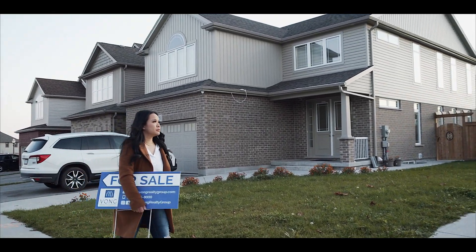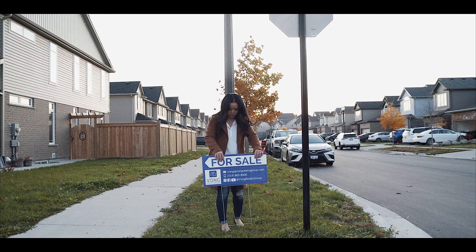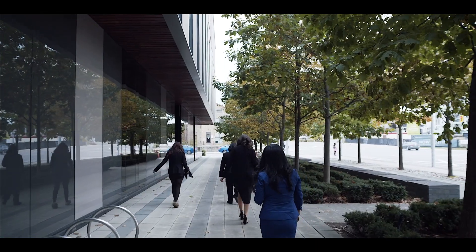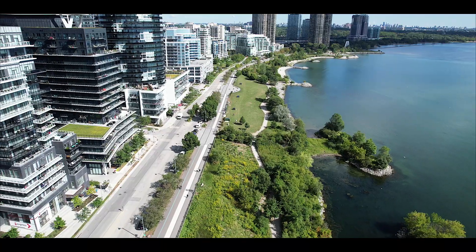These vlogs will give you a glimpse into my day-to-day happenings as a real estate agent and take you all for two of our newest listings. Hopefully, this will help you better understand the buying and selling process and how real estate works. Let's get into it.